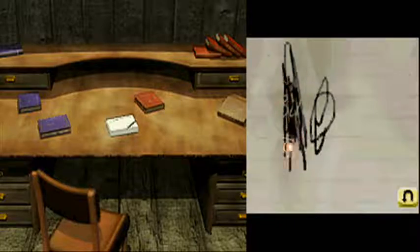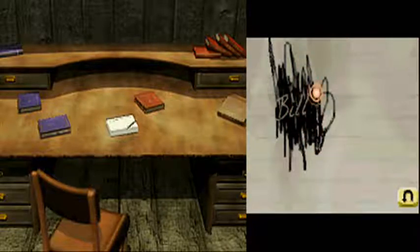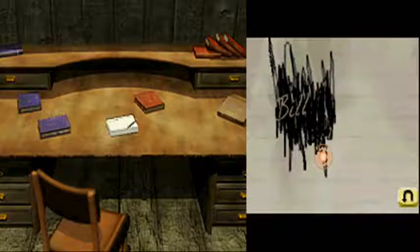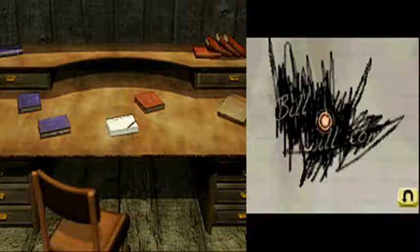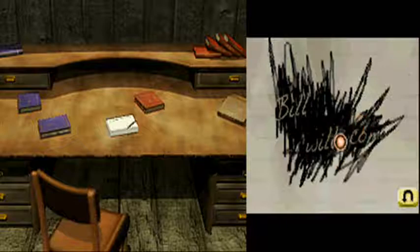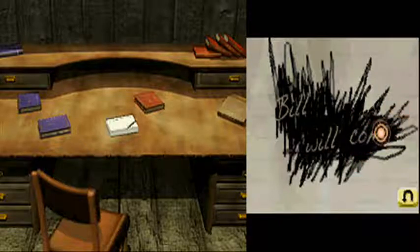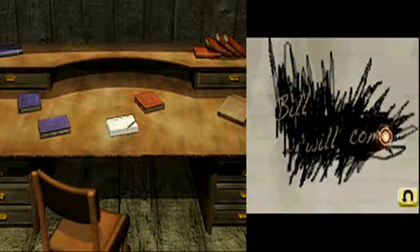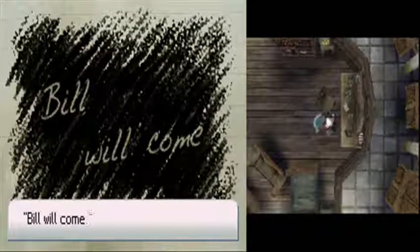Wait — now you see something. Bill... Bill. Here's something. It's like playing a bizarre game of Battleship, rubbing and hoping we find something. Bill... Come... Come? Aha! Bill will come. What does that even mean?